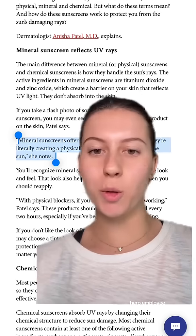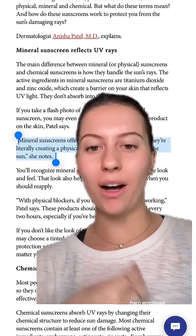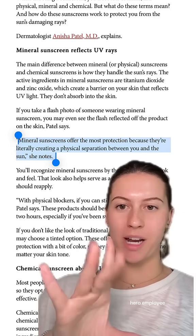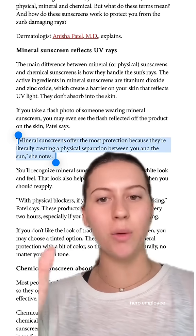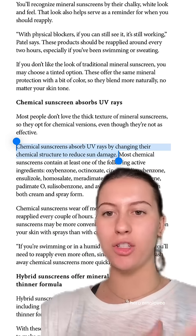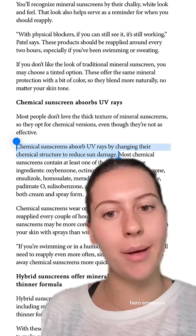The biggest difference between mineral and chemical sunscreen is how they handle the sun's rays. Mineral sunscreens tend to offer the most protection because they're literally creating a physical separation between you and the sun's rays. For chemical sunscreens, those absorb UV rays by changing their chemical structure to reduce sun damage.